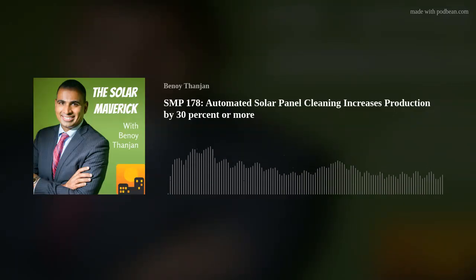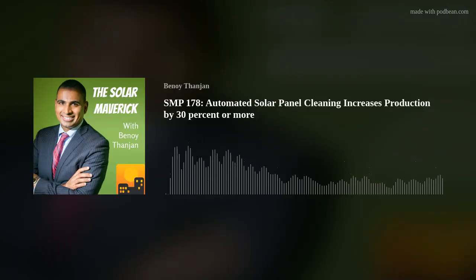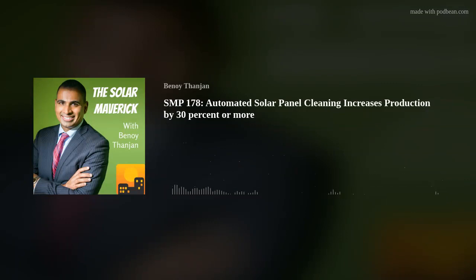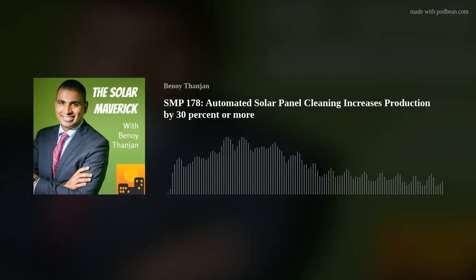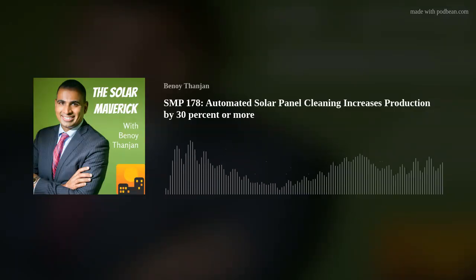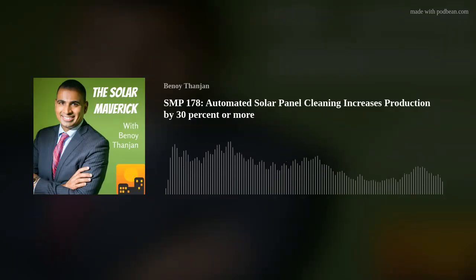When people look at panels and say there's no way your system, which is basically running on low-pressure water, can clean this — my response is always the same. What did your mom tell you about cleaning your dishes after dinner? If you put your dish by the sink and let it sit there for two months, you're going to have to scrub it. But if you wash it right away, you don't give that time for the dirt to cement on the panel — you don't need to scrub it. It's not intuitive to people. They're used to scrubbing. But we've proven this over and over again.